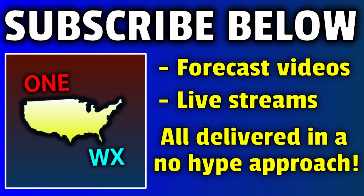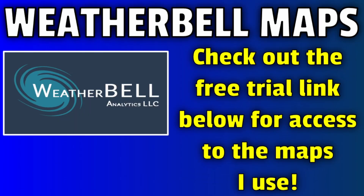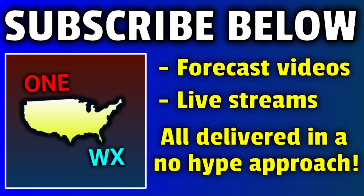That is all I have for today's update video. I'll probably provide another update as we go into the weekend. If you want to catch that update and haven't already, make sure you're hitting the subscribe button and turning on notifications so you don't miss future forecasts. You can also check out the WeatherBell link in the description for a free trial to the model maps that I use. Thank you very much for joining me. God bless you all — have a good one.